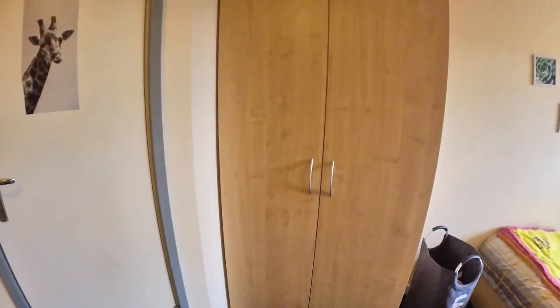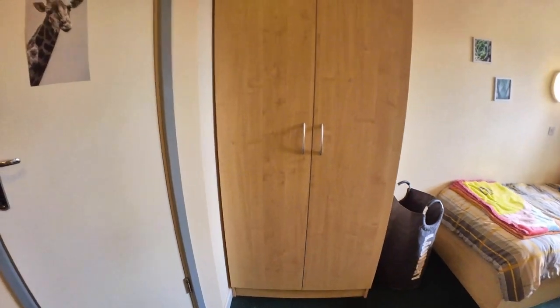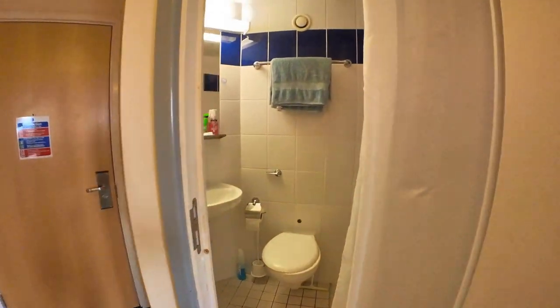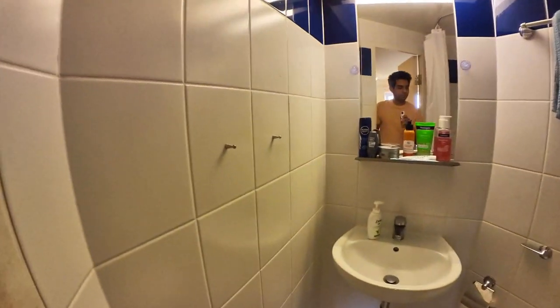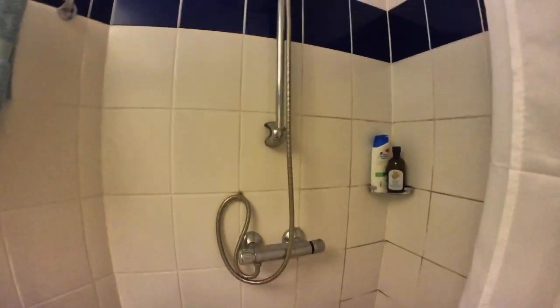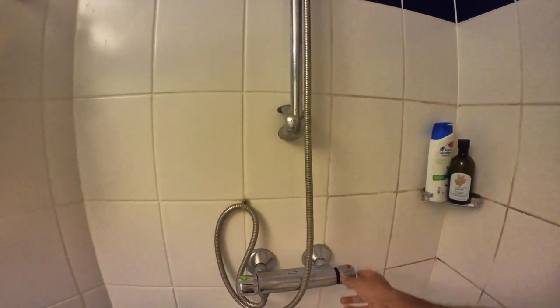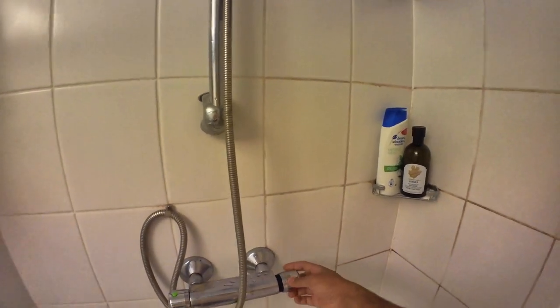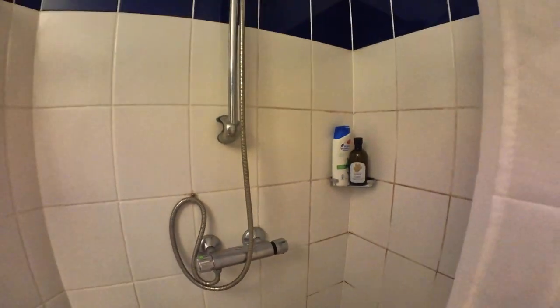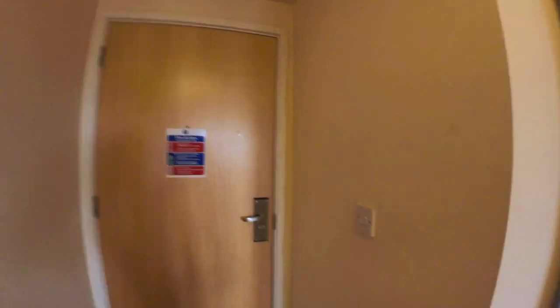There's a huge wardrobe which is enough to put all your clothes. And this is the bathroom — it's a bit small but still does the job. This is the shower room and you have an option for hot and cold water. It goes all the way to 45 degrees temperature, but no one wants to take a bath at that temperature — you'd get burns! Now let me show you our common area.